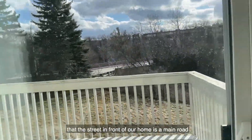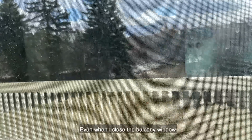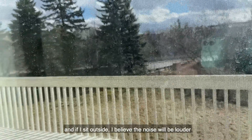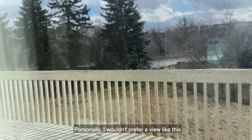It is a pity though that the street in front of our home is a main road. Even when I close the balcony window, I can still hear some traffic. And if I sit outside, I believe the noise will be louder. Personally, I wouldn't prefer a view like this.